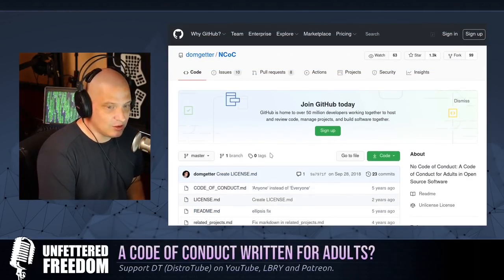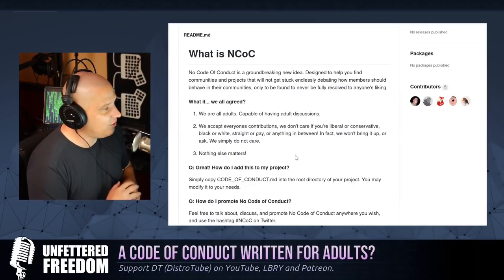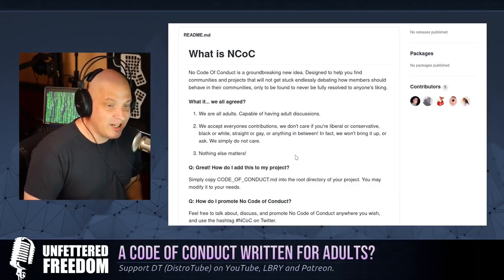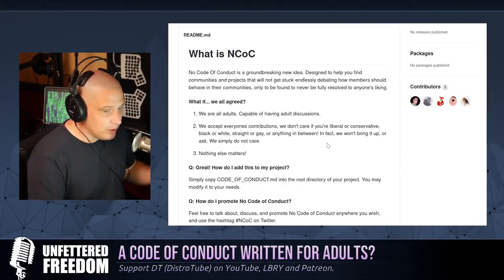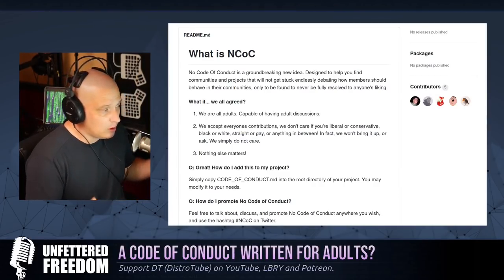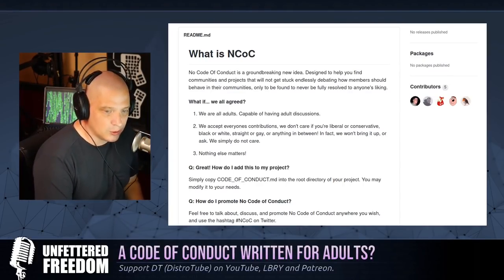All that matters is the software. If you have something to contribute, we want it. And that makes perfect sense. What I love about the No Code of Conduct is it really only has three principles: we're all adults, we accept everyone's contributions, nothing else matters. Just three points, and I think every single person on the planet could agree with those three points. It's perfect.